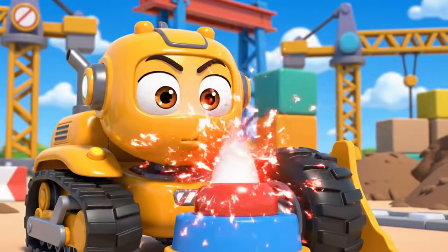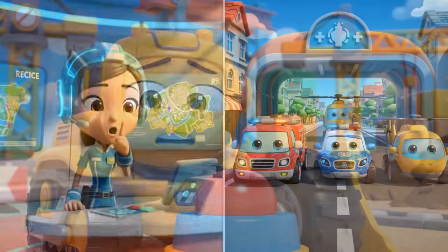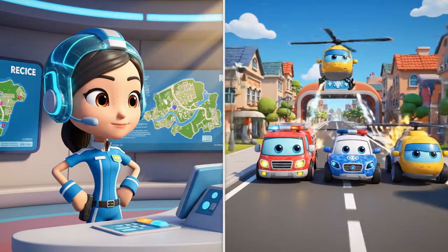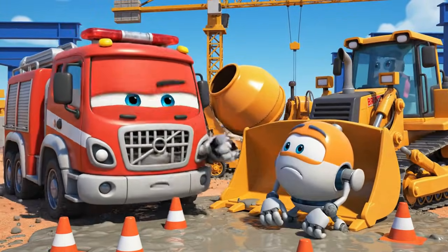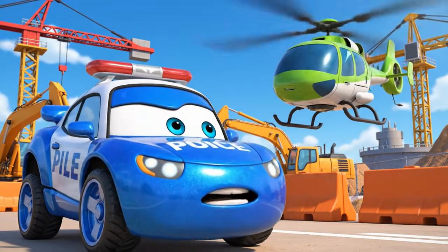Jin! Robocar Poli rescue team, help! It is an emergency at the construction site — Mickey is stuck! Oh, no! We are on our way, Bruner. Rescue team, let us roll to the rescue! Bruner, what happened to the safety cones? No time for that now — we have to get them out!